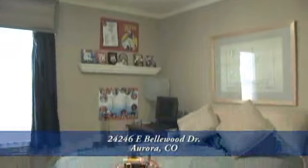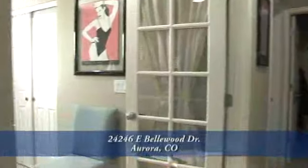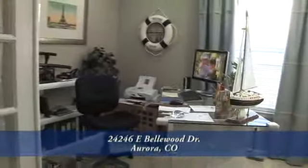Since this is a ranch-style home, the other two bedrooms and full bath are also on this level. One of the bedrooms has French doors and currently functions as an office. Both of them are good-sized rooms.